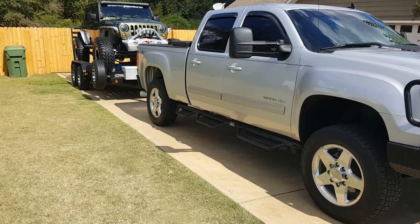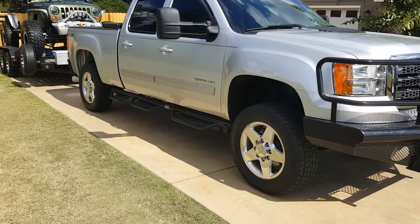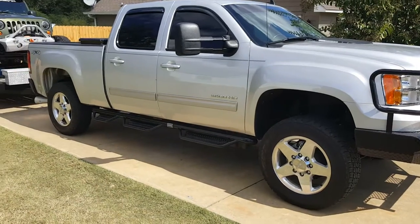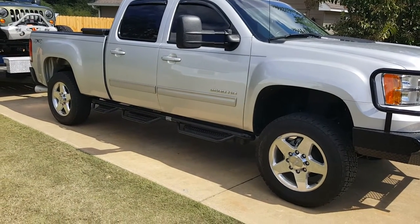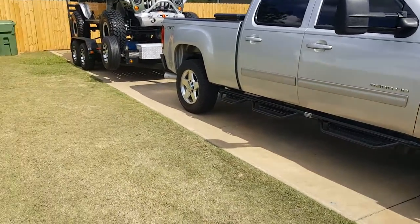It kind of goes in line with some other videos I've done on your Jeep trailer tow rig setup. I pulled my Jeep and trailer with a 2014 GMC 2500 with the Duramax diesel, Allison transmission — awesome combo, awesome truck, super comfortable, great pulling truck.